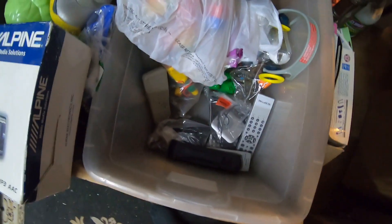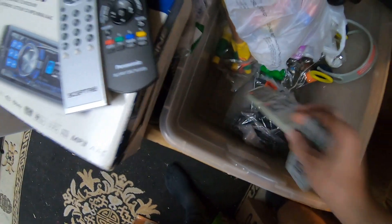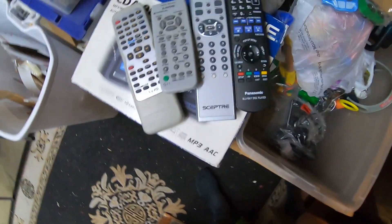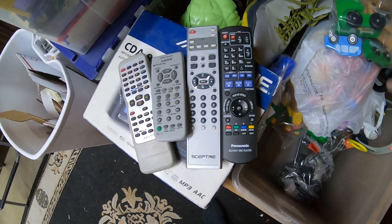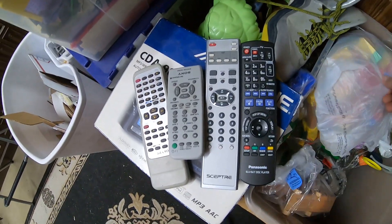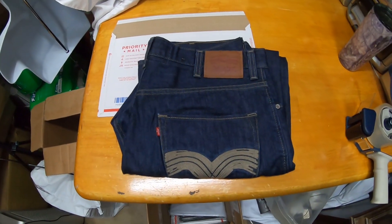Alright, sustainment listings — I need to start doing some stuff. Get these remotes out that have been sitting and get them listed. That's another good thing about remotes: whenever you just need some quick items to list, it's a really easy item to get some sustainment going and get that algorithm stimulated.